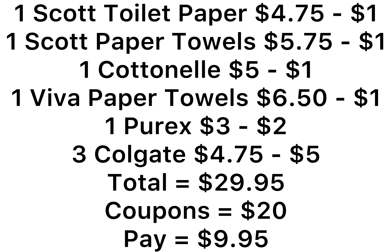When you spend $20 in the paper products, you get $4 off, bringing us down to $25.95. Then our five off of 25 is going to come off. We have $20 in coupons, leaving you to pay just $9.95. And remember to scan your receipt to Fetch — I'll leave my code if you're new to Fetch.